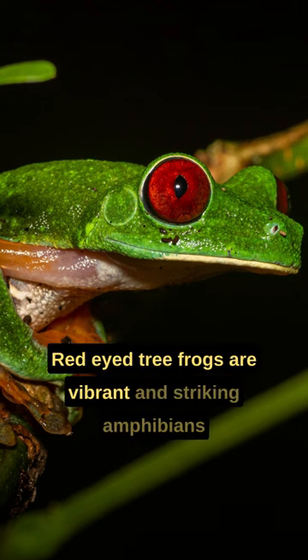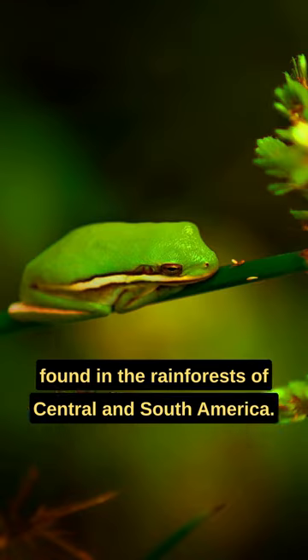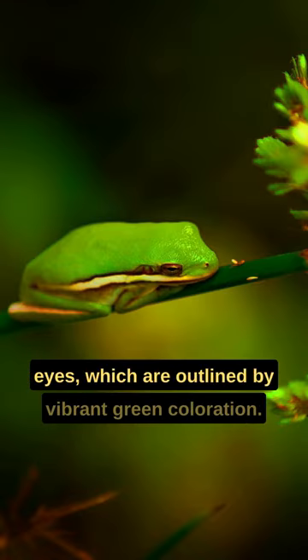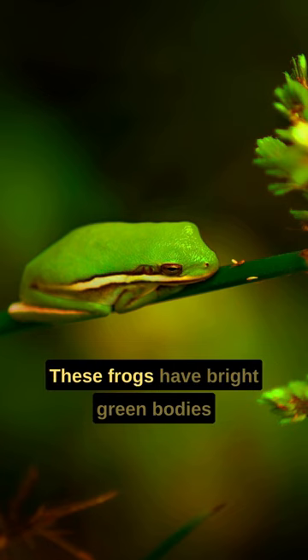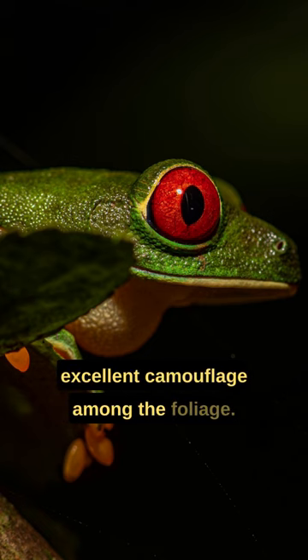Red-eyed tree frogs are vibrant and striking amphibians found in the rainforests of Central and South America. They are known for their large, bulging red eyes, which are outlined by vibrant green coloration. These frogs have bright green bodies with blue and yellow markings, providing excellent camouflage among the foliage.